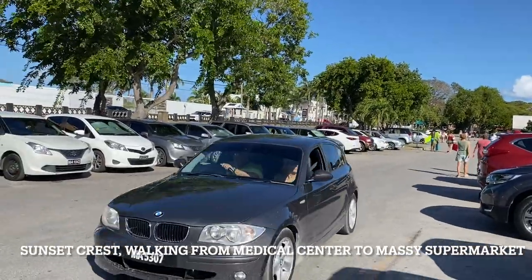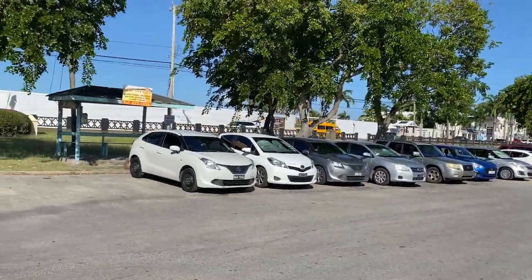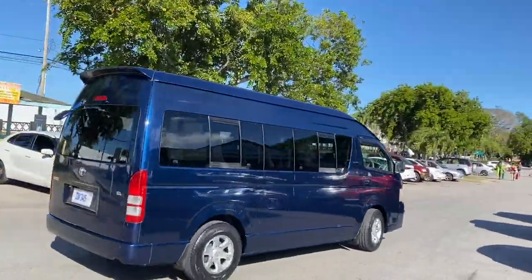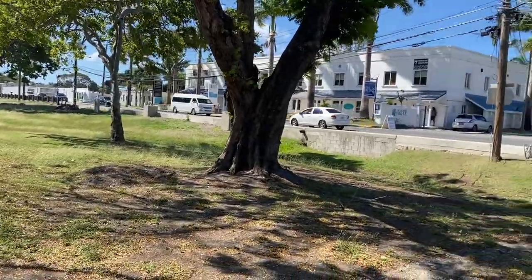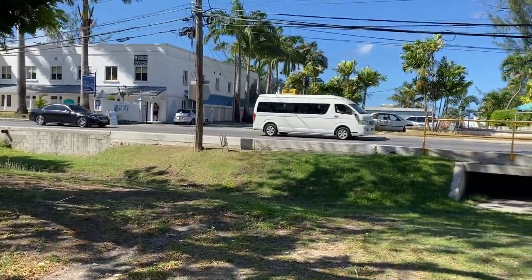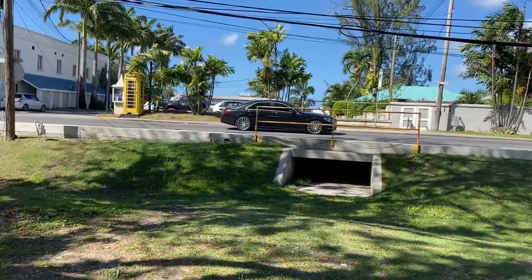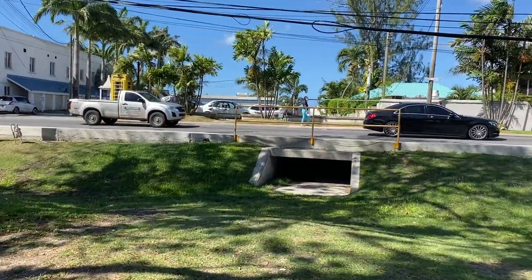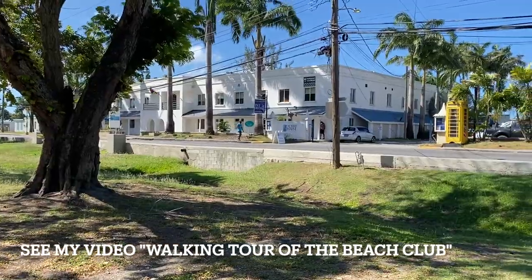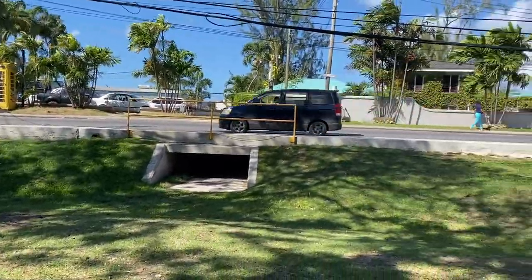This is the parking lot across from the medical center where taxis park — you can see one pulling up right now. This is the road, the highway where you catch the bus to Bridgetown, or you can go north to Speightstown or all the way up to the north of the island. The beach is just beyond the street there.